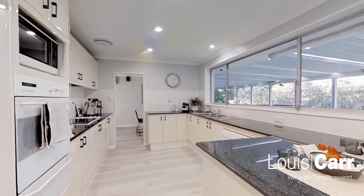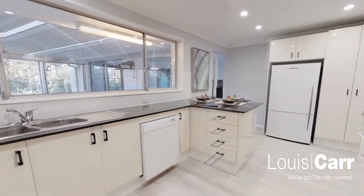Wandering through the kitchen now, which features a beautiful electric top, polyurethane finishes, and granite bench top.